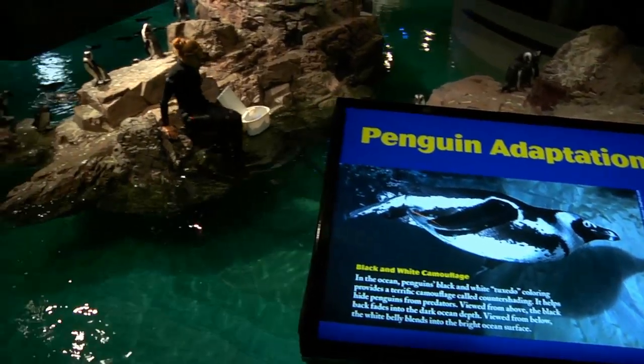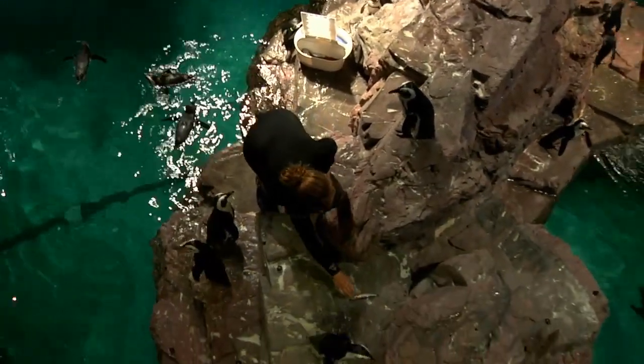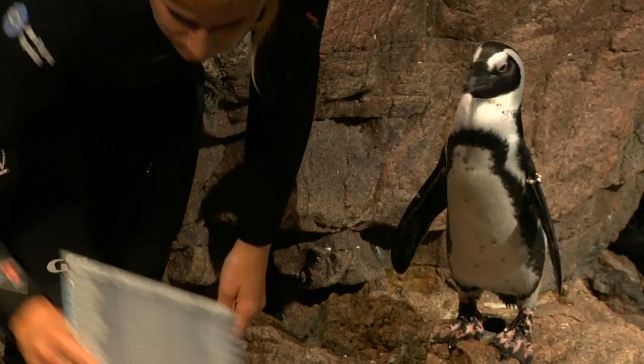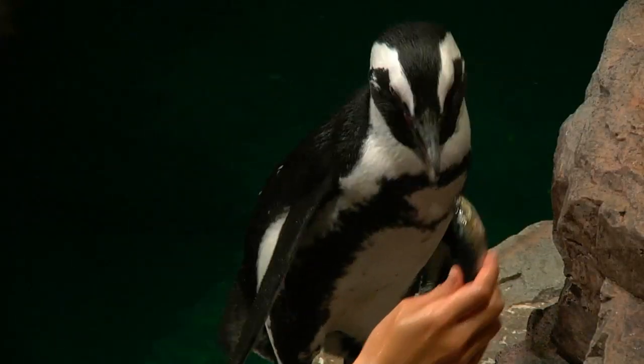It's an educational job — we're not there to entertain, we're there to teach people about penguins. There's a lot of interaction with visitors, which is what I love about it the most. This past semester I took marine biology with Buston, which was great because I already knew all the scientific names and a lot about the birds in general, so when people asked me questions I knew what to say.